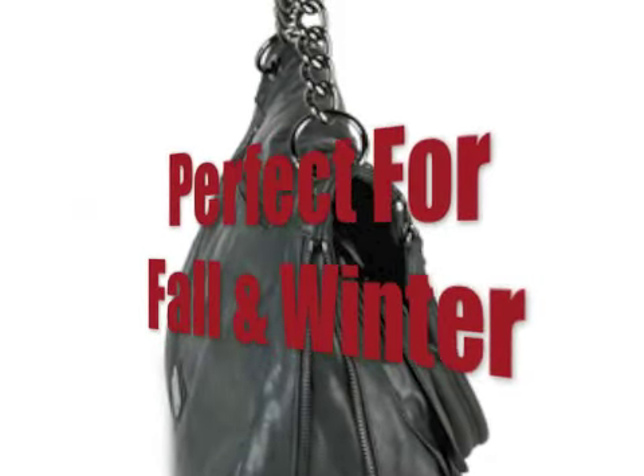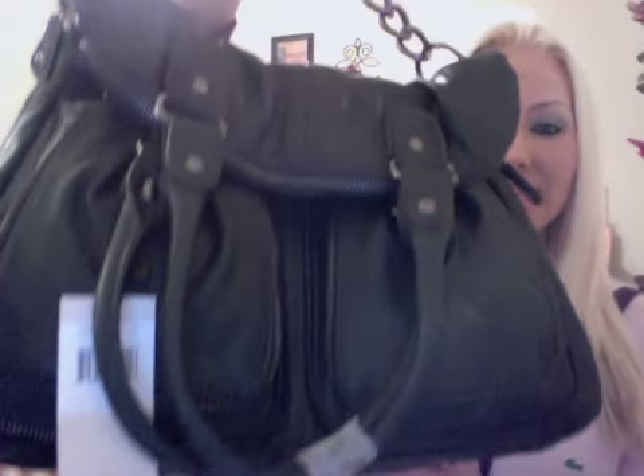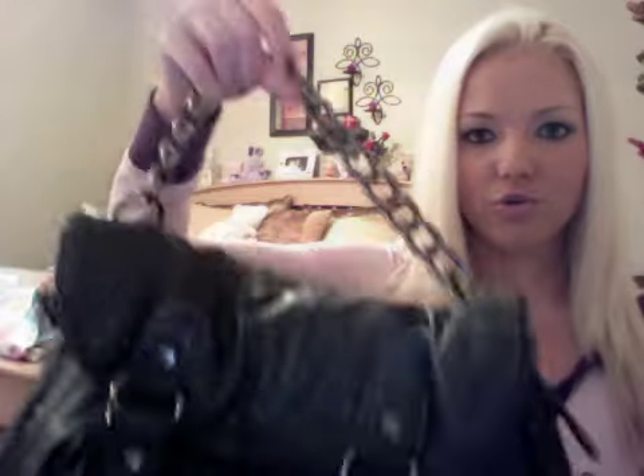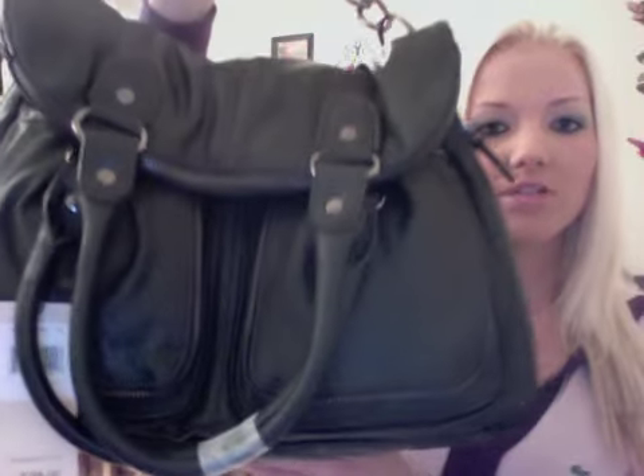The bag that I am giving away is actually a BCBG bag. It's a fold-over handbag — you have a chrome chain, and the chrome chains I've been seeing in all the magazines. They're really in for the fall and winter months. This bag retails for $138 and you can get it at Macy's, Dillard's, Bag Haas, places like that.